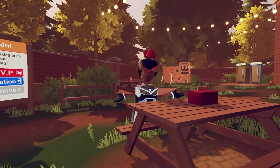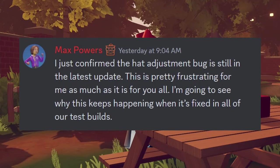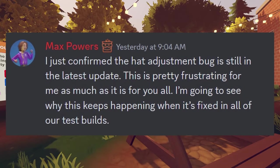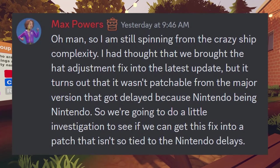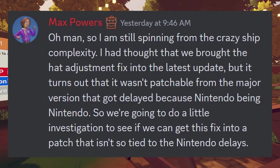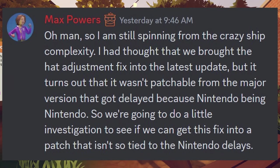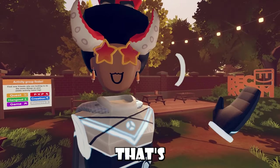I only have a little bit of developer talk for today. Max Powers confirmed that the hat adjustment bug is still in the latest update, which is frustrating. He later says the hat adjustment fix wasn't patchable from the major version that got delayed because of Nintendo being Nintendo. They're going to investigate to see if they can get this fixed in a patch that isn't so tied to the Nintendo delay.